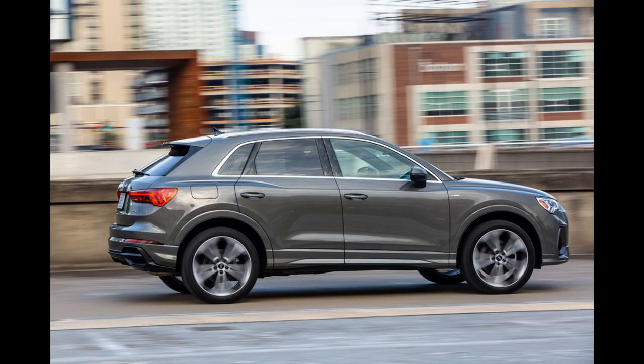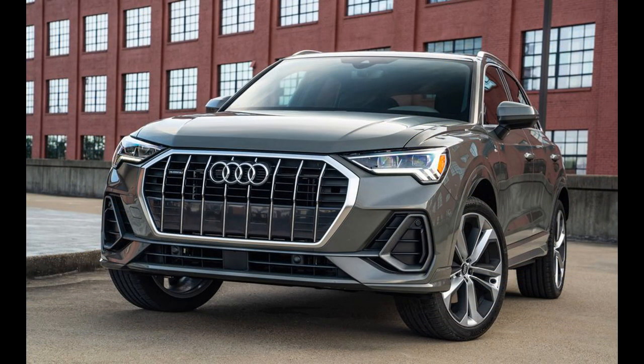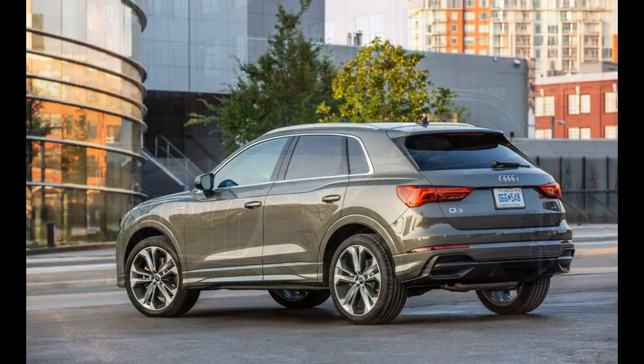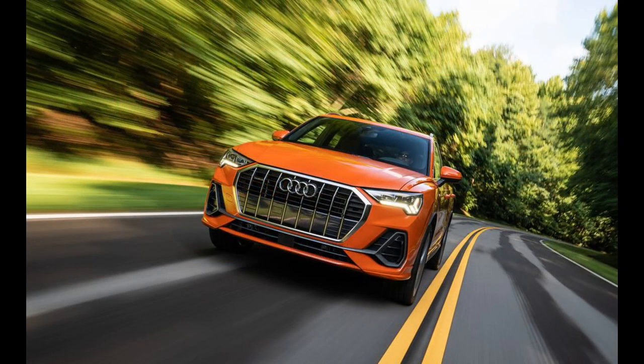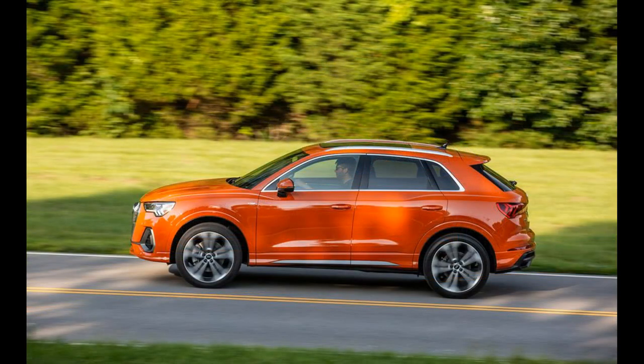Audi equips most Q3 models with an 8.8-inch touchscreen MMI infotainment system that features Apple CarPlay and Android Auto. A larger 10.1-inch touchscreen is also available with the same content. We found the interface to be attractive and mostly easy to operate due to its large icons and haptic feedback. However, its low position on the dashboard can be distracting. Top options include Sirius XM satellite radio, wireless charging, and a 15-speaker, 680-watt Sonos stereo system.